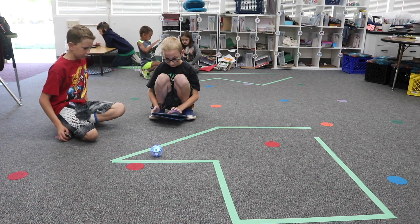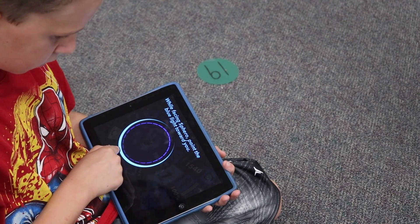To make a Sphero work, you use blocking and coding to get it to drive. You can turn it, get it to go forward, and get it to go back.